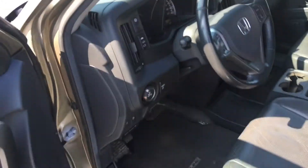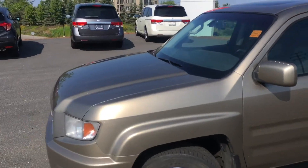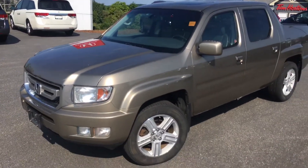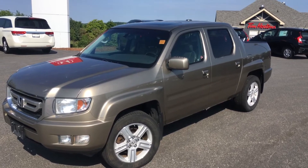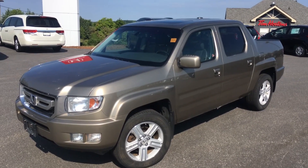So, there's a quick look at the vehicle. Again, Sean here from Huntsville Honda, having a quick look at the 2010 Ridgeline. I'll send this video off to you and let me know what you think. Thank you very much.